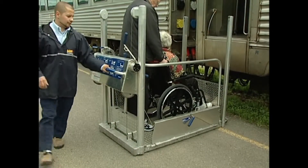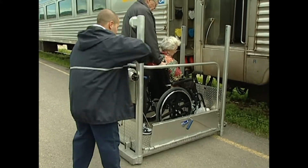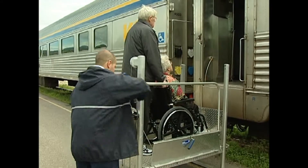The Mobilift TX has a weight capacity of 600 pounds, and minimum force is required to raise the lift to its full height of 60 inches in less than 30 seconds.